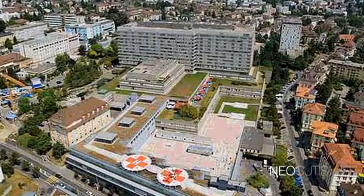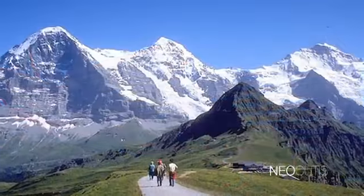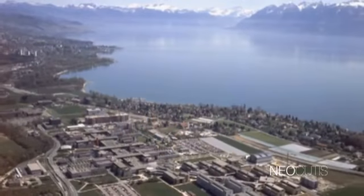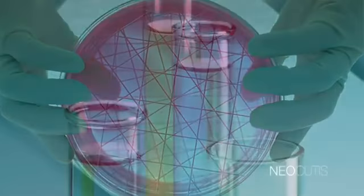Founded on a discovery made while studying the treatment of pediatric burn and chronic ulcer patients at the University Hospital in Lausanne, nestled in pristine natural beauty in close proximity to the Alps. The Chief Scientific Officer of Neocutis is a graduate of the Federal Institute of Technology, a birthplace of modern Swiss innovation.